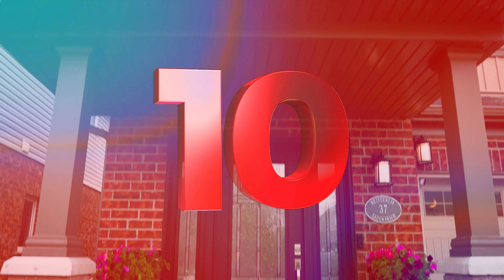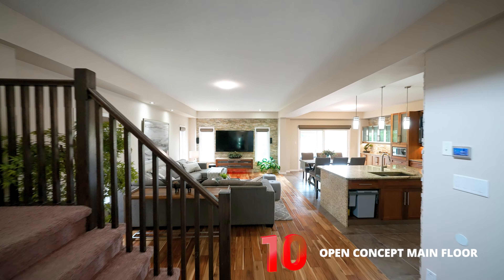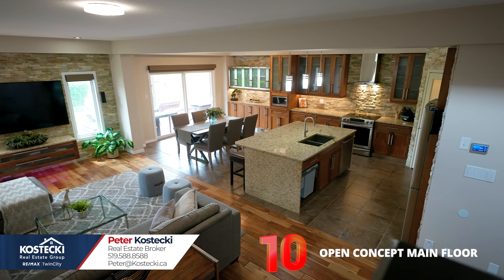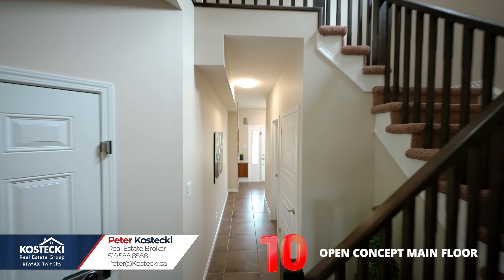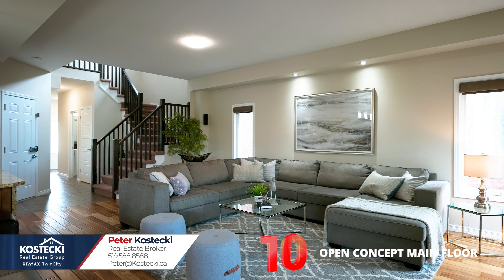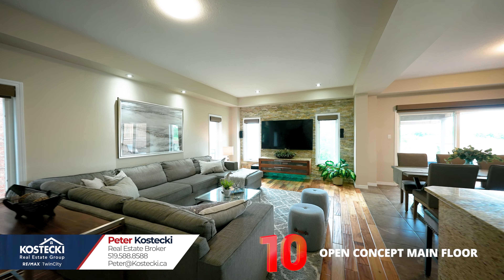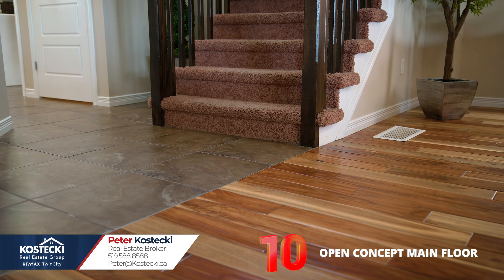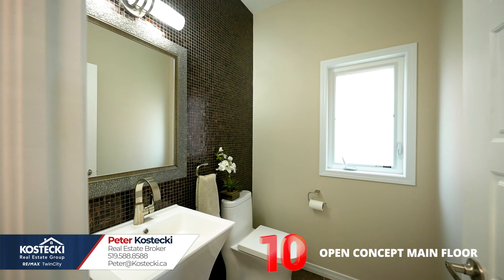Number 10: open concept main floor. I really appreciate homes with meticulous attention to detail, and it's evident that this home has been remodeled with pride. The main entrance flows nicely into the spacious living room. You have beautiful hand-scraped acacia hardwood and tile flooring throughout, nine-foot ceilings, and a powder room.